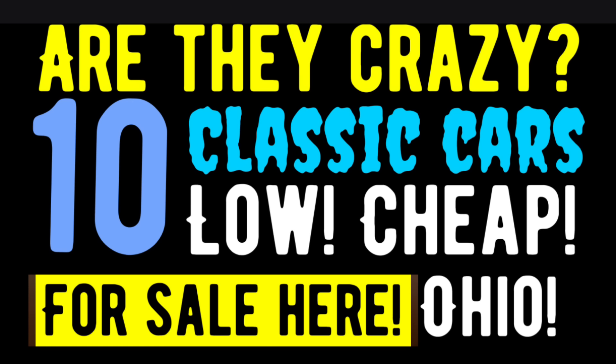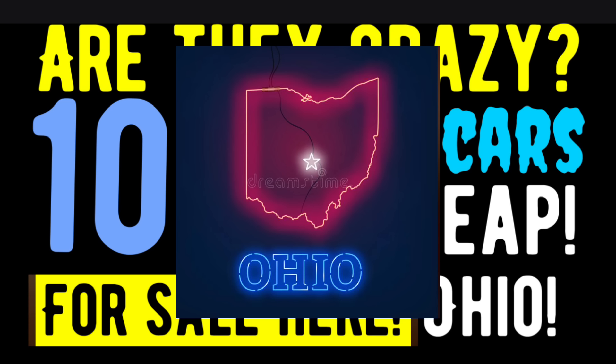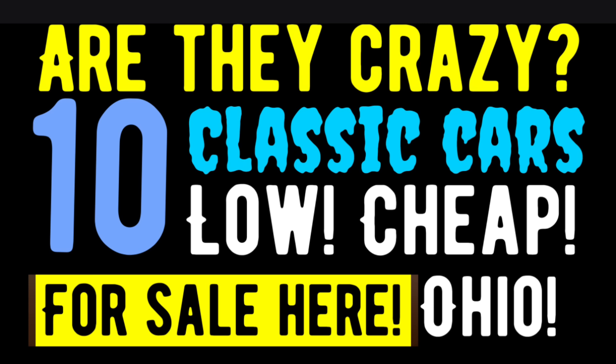Hello, American Rod Shop family! Welcome back into another episode of American Rod Shop. My name is Solon, and in tonight's video I found for you guys and gals out there 10 very affordable classic cars that are not only fun to own, they're fun to drive. We're going up to the great state of Ohio where I found so many classic cars priced so reasonably I couldn't get them all in tonight's video. So without further ado, let's get into the video and check out number one.